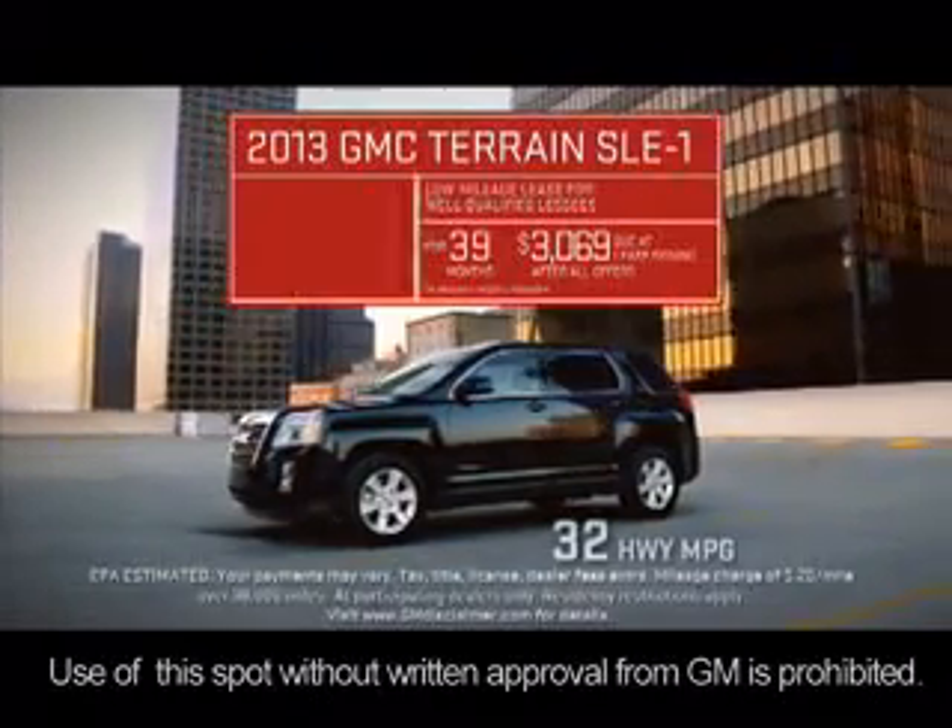The 2013 GMC Terrain. Over 100 standard features that make you more capable. That's professional grade.